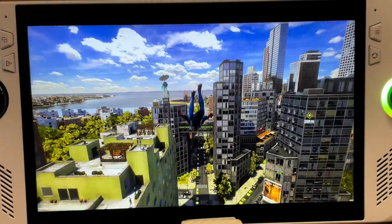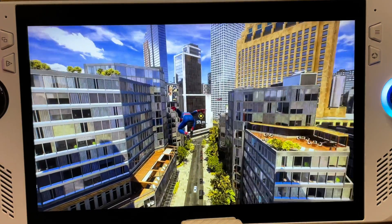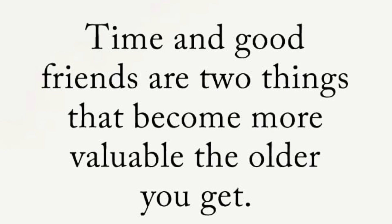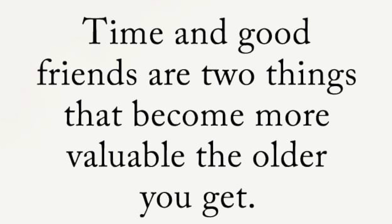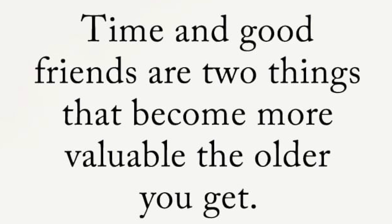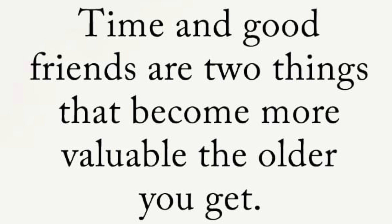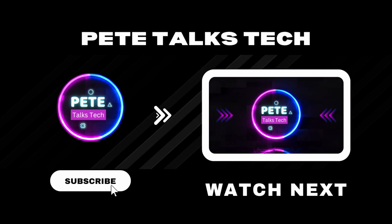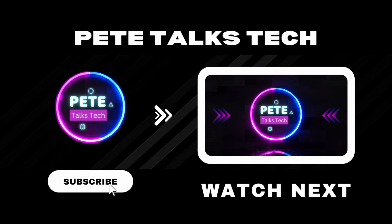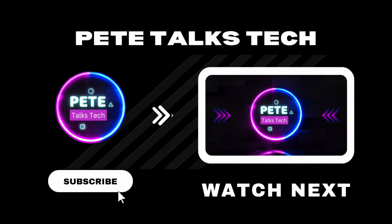As a little extra bonus for watching right till the end: 'Time and good friends are two things that become more valuable the older you get. Time is precious, as we'll never get back today once it's gone. And good friends stick with us through the good times and bad.' So let's stay encouraged today. Check out the video on AMD Hyper RX if you want to learn more about that awesome feature. I appreciate every single one of you for watching and I'll see you in the next one.